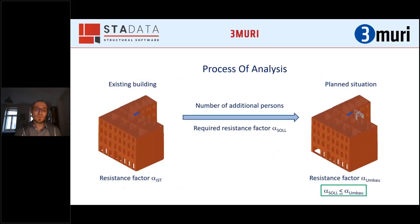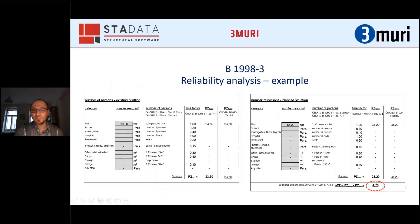So the input is: the existing building resistance factor, the number of additional persons, and the required resistance factor after the conversion. We calculate the resistance factor after the construction with additional persons and additional loads from the attic story, and this must be fulfilled for the authority to accept it. It is also important to note that the additional persons may not exceed 50% more than the existing occupancy — so you cannot add more than five additional flats in that example.